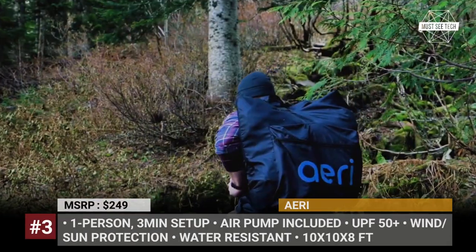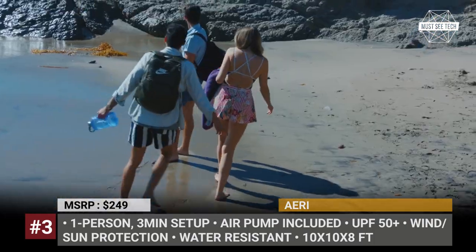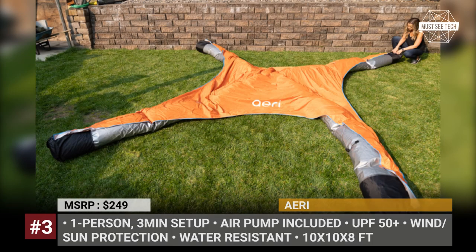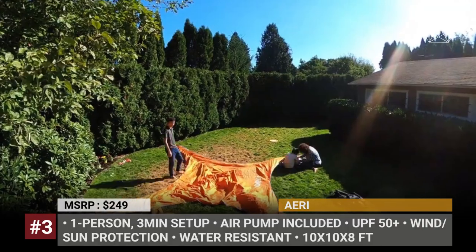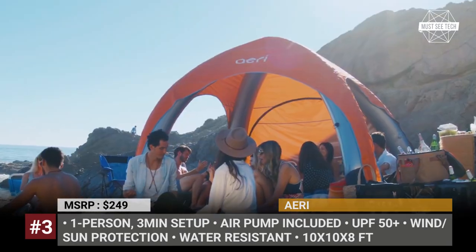Airy Canopy. A versatile canopy for recreational outdoor use has to meet a couple of clear standards, since potential customers consider not only the asking price, but also the provided comfort and portability. Weighing just 17 pounds, the inflatable Airy canopy offers instant shelter for a group of adults, covering 10 by 10 feet at the base.